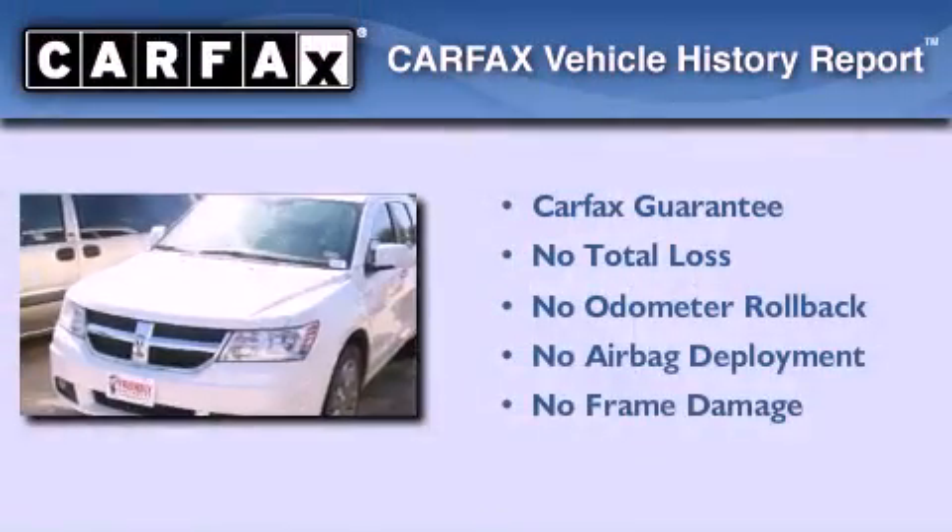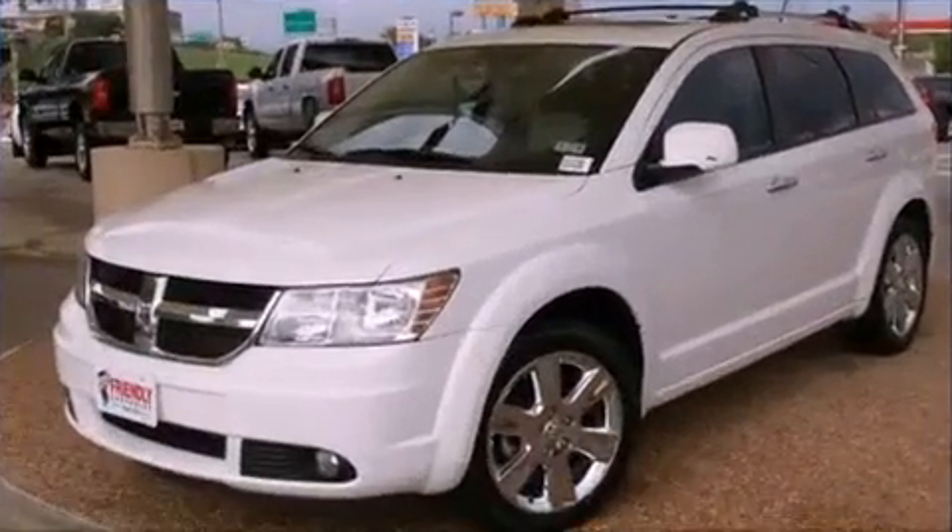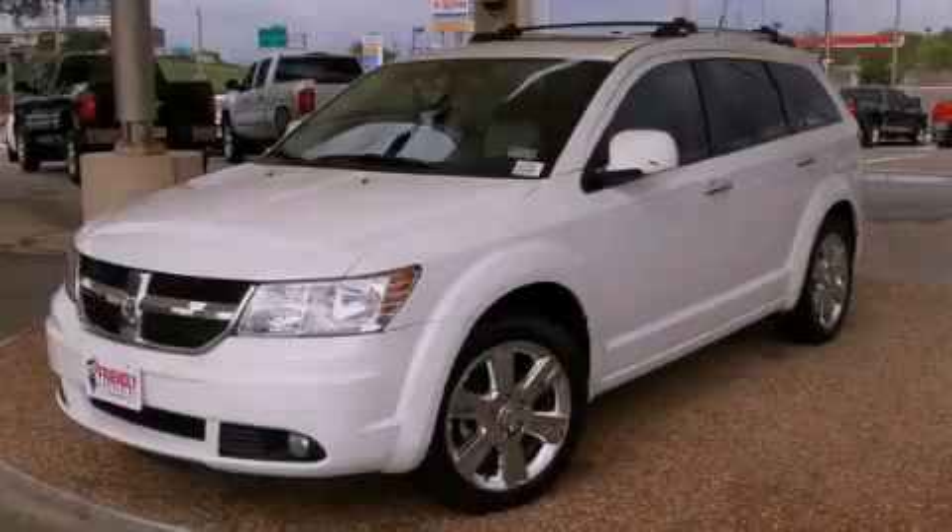Not to mention that this Dodge qualifies for the Carfax Buyback Guarantee. We hope you found this video informative. Please contact us today.